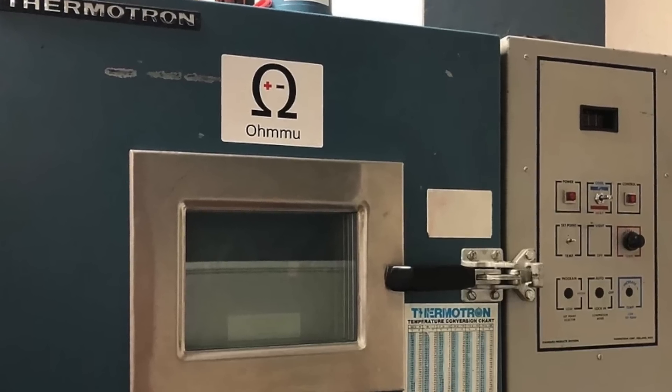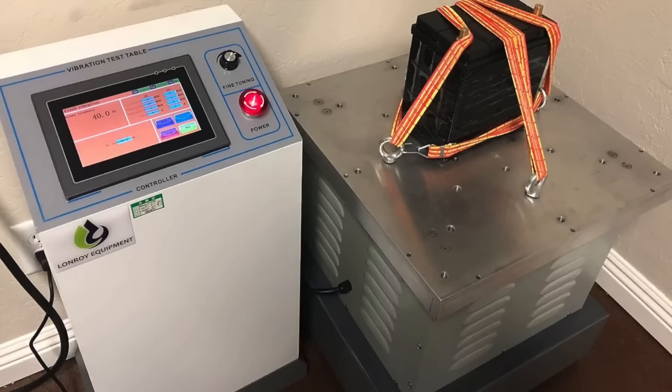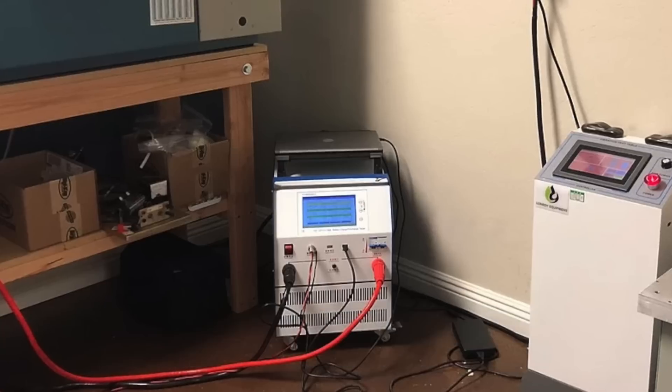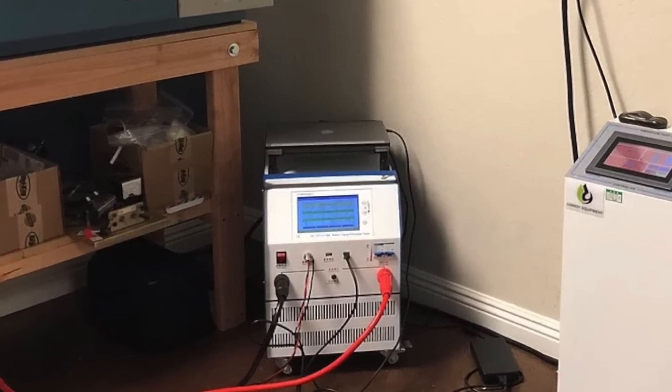Most Tesla owners are aware of efficiency loss from the main lithium battery, particularly during colder winter months. The OMU battery has been tested under extreme conditions, from temperatures as low as minus 94 degrees Fahrenheit to as high as 365 degrees Fahrenheit, and based on their testing, it passed in extreme conditions.